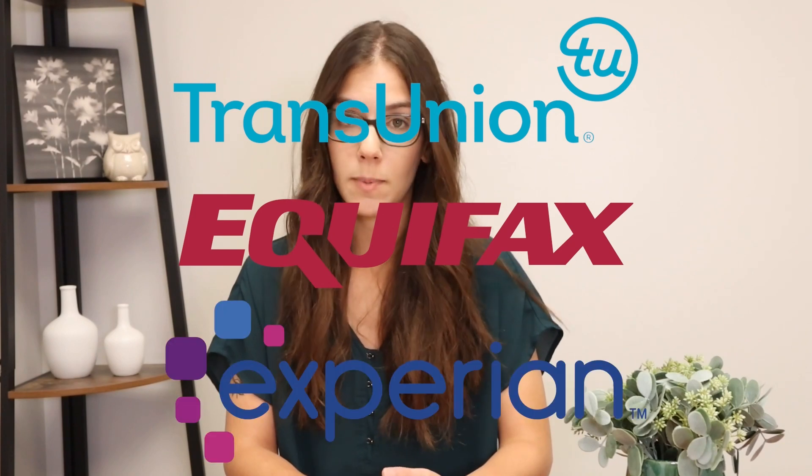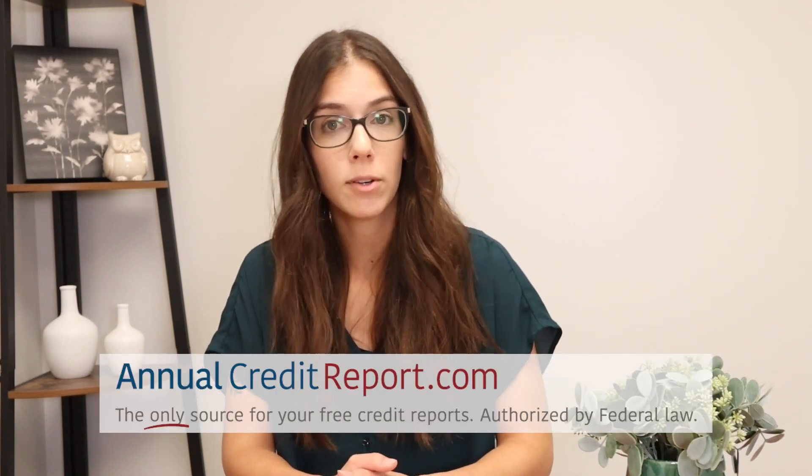You can also get your score from the credit reporting companies — the credit bureaus. TransUnion, Equifax, and Experian appear on screen. These are all very credible and reliable sources. This is also where you can get your free credit reports every 12 months.